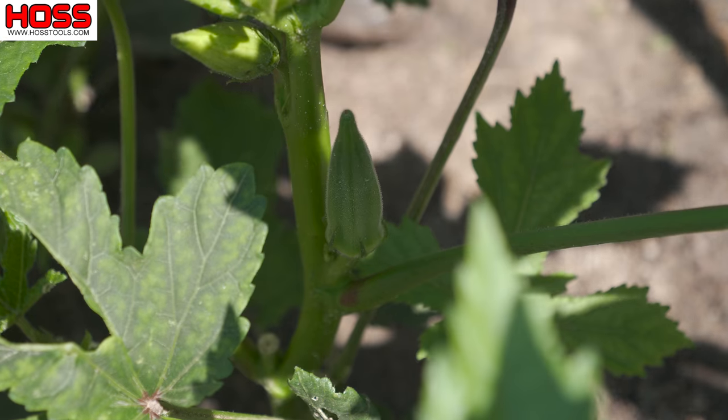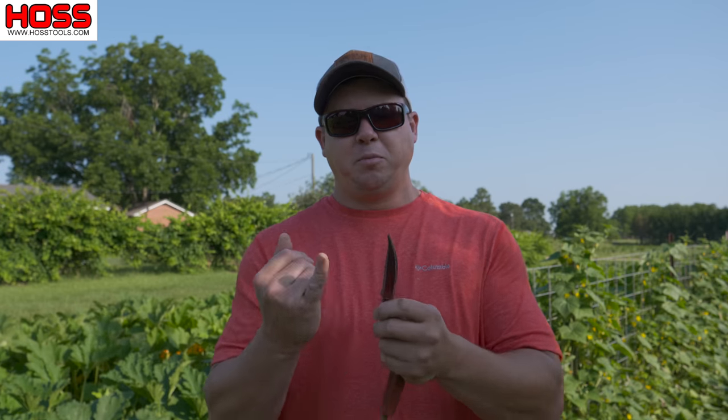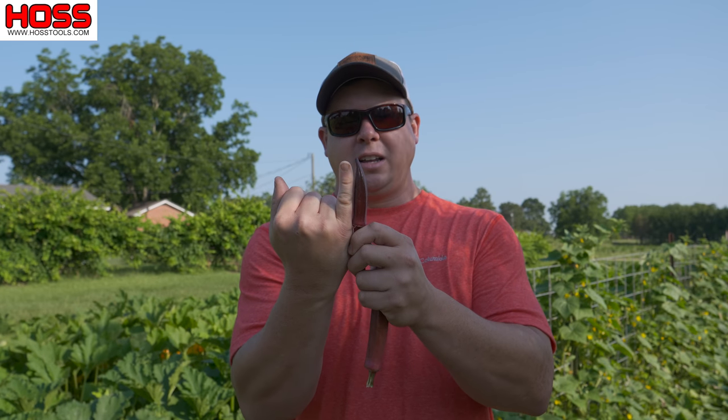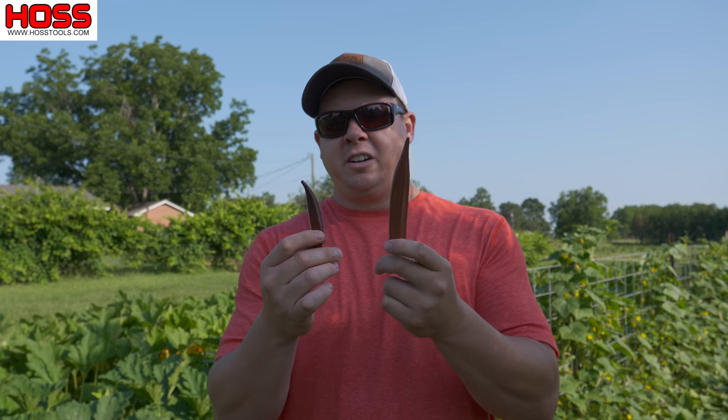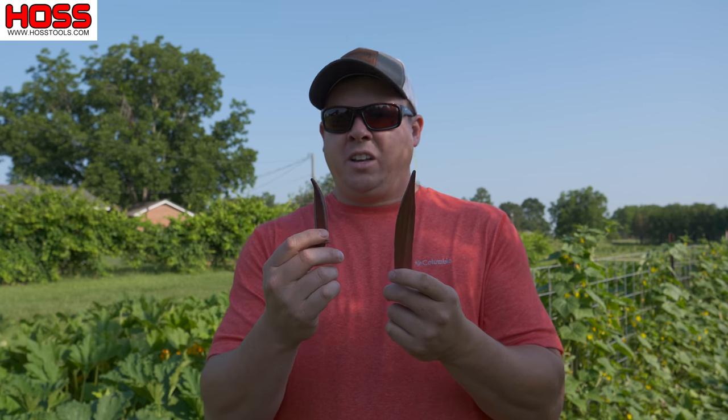With okra, I like to follow the same guidelines — I like to pick my okra about this size, no longer than my pinky finger. That's the perfect size for cooking in my opinion. If you let them get too big, the skin is going to get kind of tough and they're just not going to be as good to eat. For crops like pepper or eggplant, I like to pick those at least twice a week and just go through and pick them all clean regardless of the size — usually tends to have a little better quality that way.